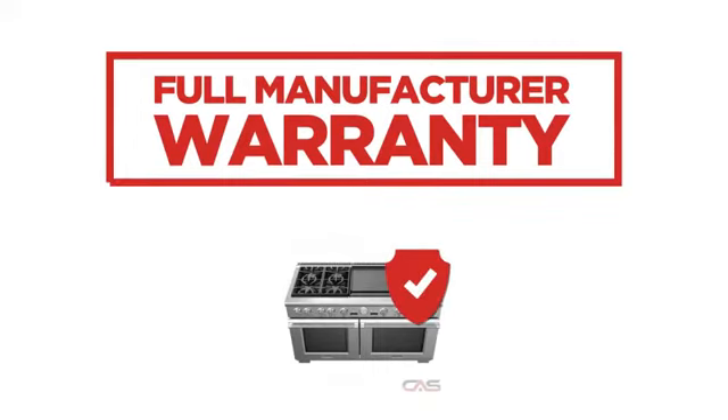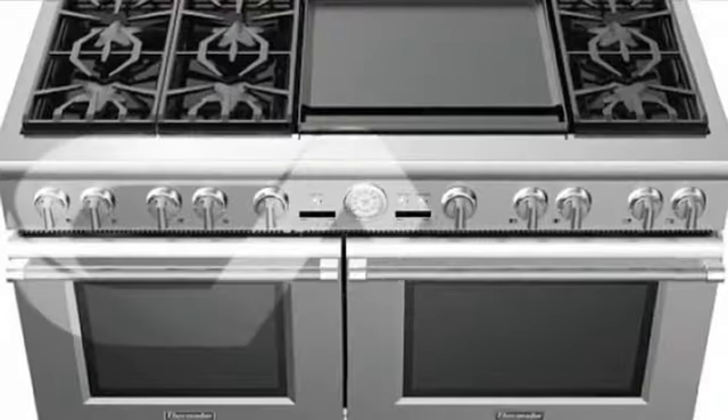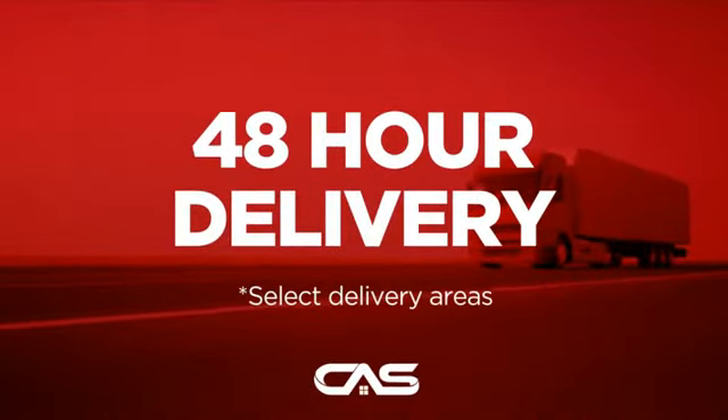Backed with a full manufacturer warranty, all make it a great range for high-end homes. And only at Canadian Appliance Source, you get this range at the best price in Canada. Plus it can be delivered within 48 hours.